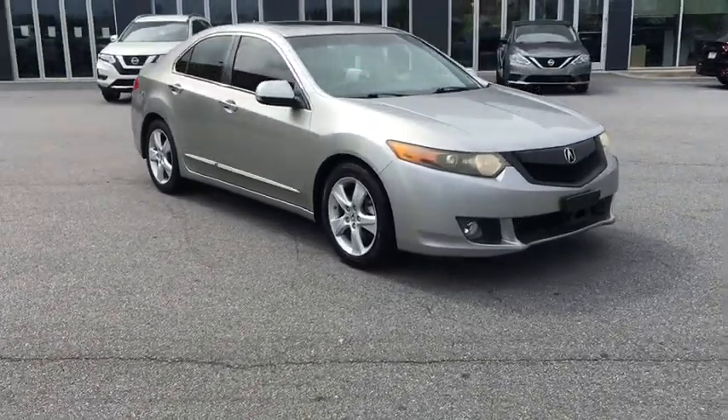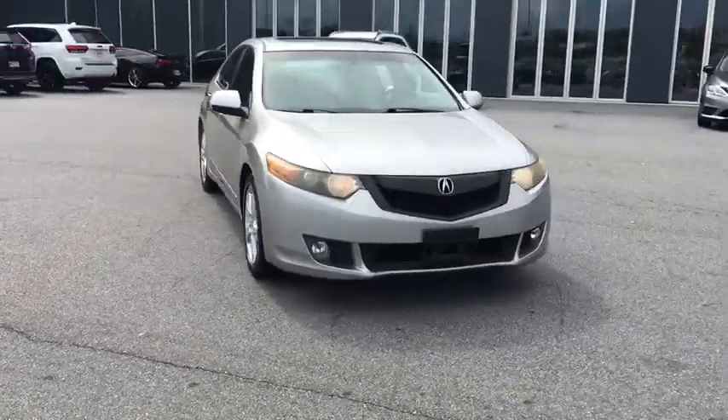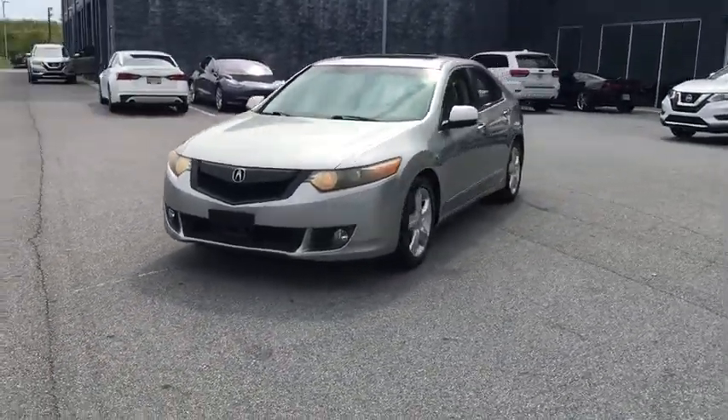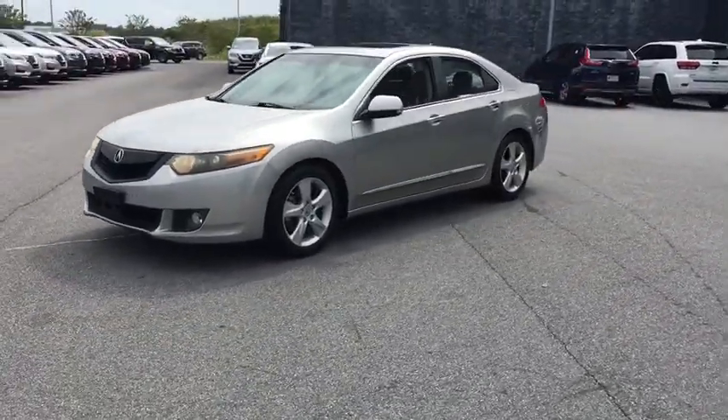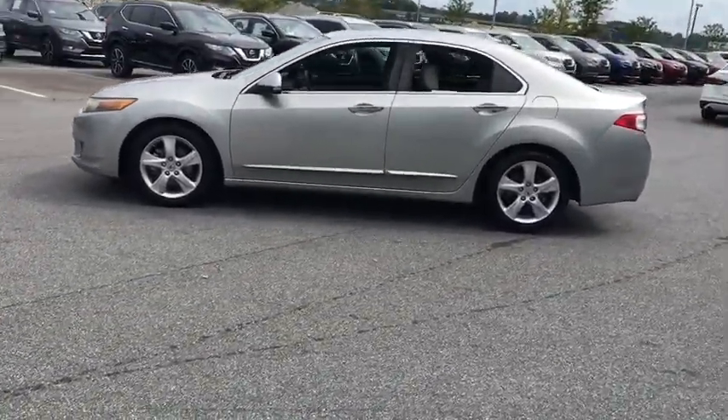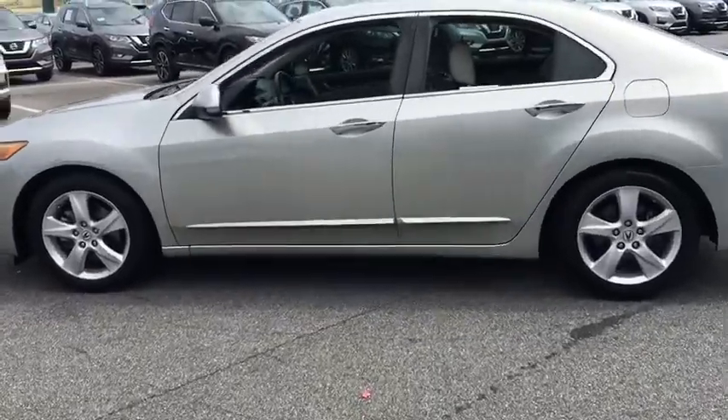You are going to love the 2009 Acura TSX. The Acura TSX uses quality materials and is built with excellence. It comes equipped with a spacious interior and an impressive list of standard features. This vehicle has less than 105,000 miles.